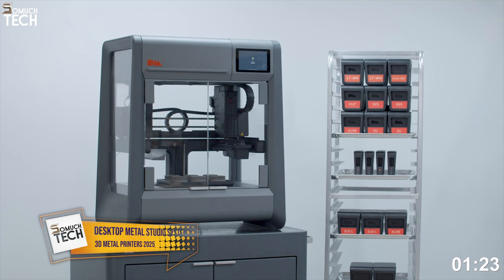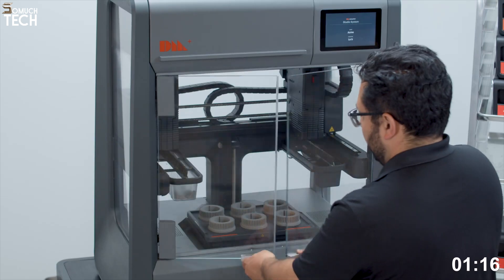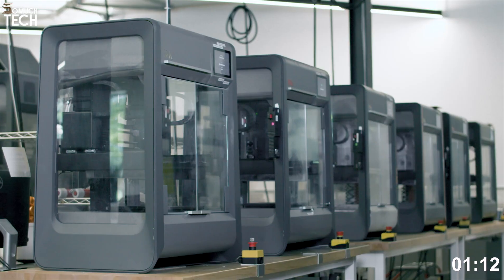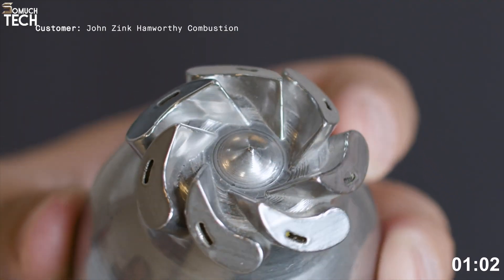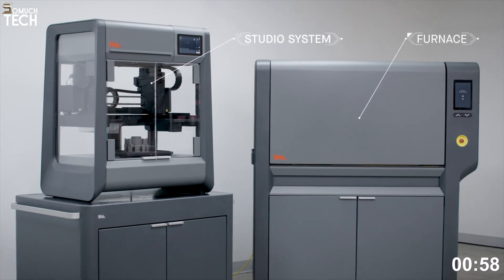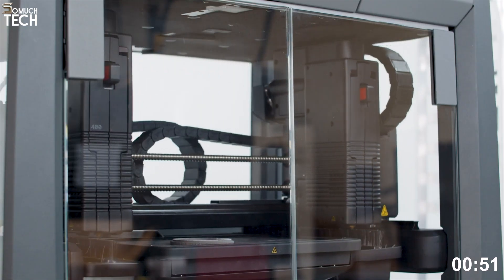Number 2: Desktop Metal Studio System 2. The Desktop Metal Studio System 2 is one of the most advanced office-safe metal 3D printers currently available, built around simplicity, safety, and automation. Using a bound metal deposition (BMD) process — similar to FDM but with metal rods — this system avoids the need for hazardous powders or lasers. You get a three-part system: the printer, debinder, and sintering furnace, all designed to work together seamlessly, with minimal operator intervention.